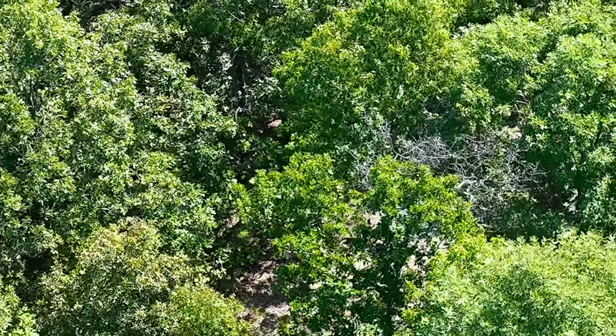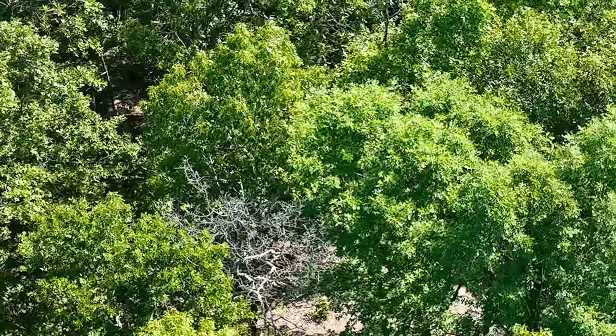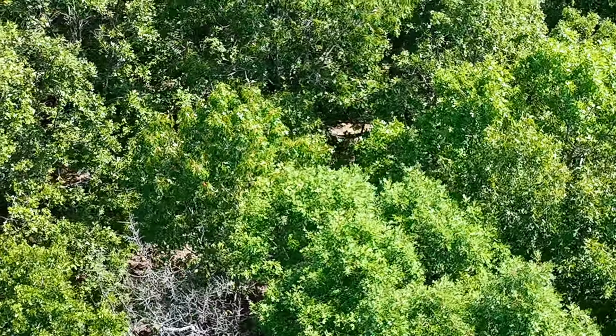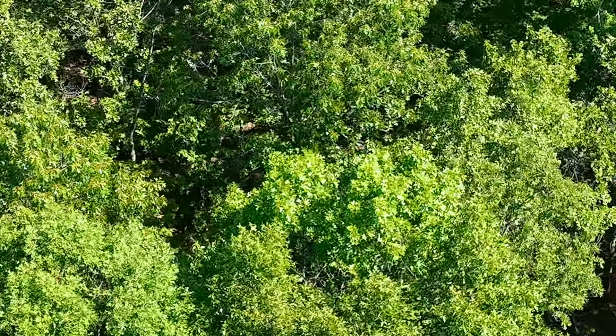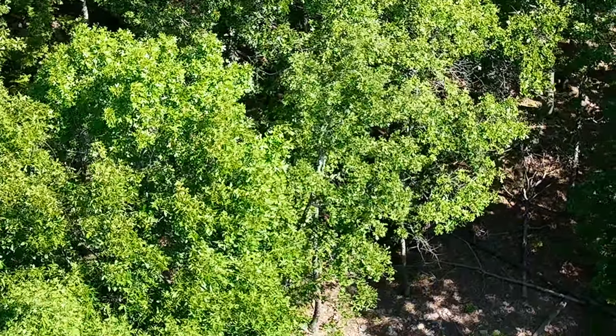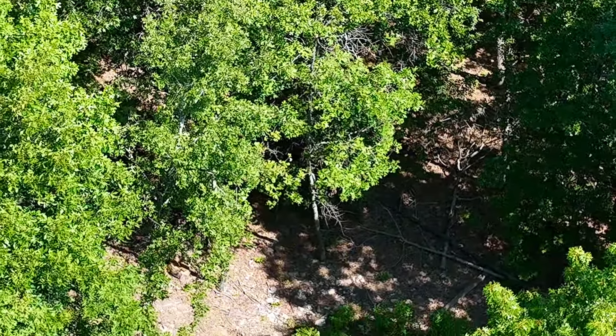There might be a little more greenery out there now. This video kind of looks like it was taken fairly recently after that driveway was opened up, just because there's not a lot of grass or greenery on it yet.